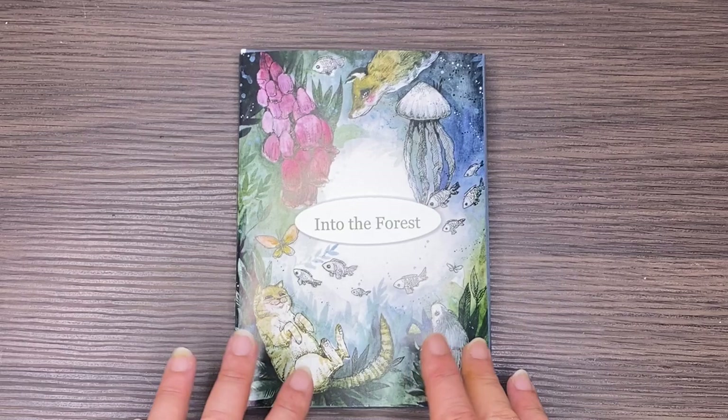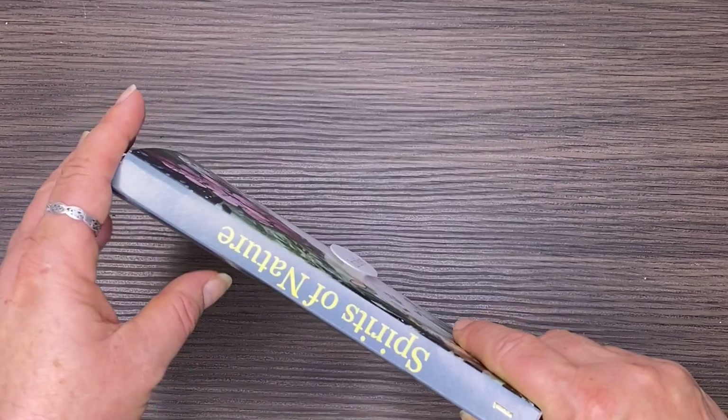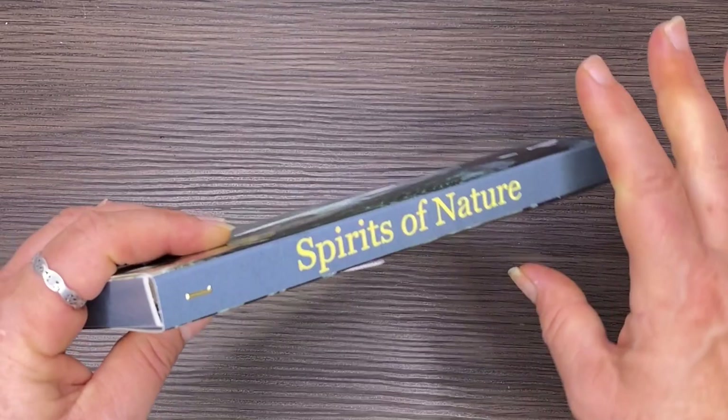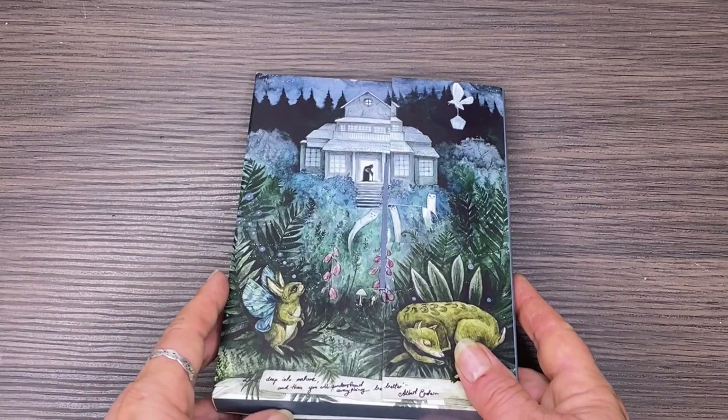Hi, it's Leigh from colouringqueen.net. Today I want to show you Spirits of Nature: Into the Forest, which is the first set of postcards from Caroline Kubikowski in her new series of postcards entitled Spirits of Nature. There are going to be a few other colouring postcards in this series, which I'll tell you about in a minute.